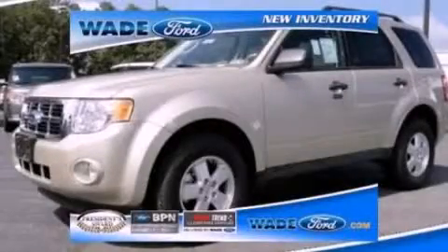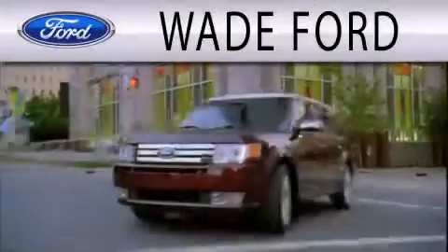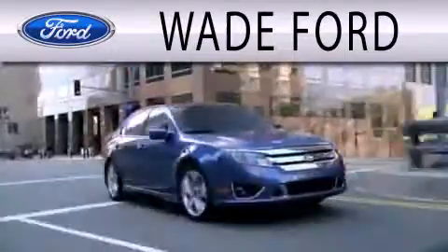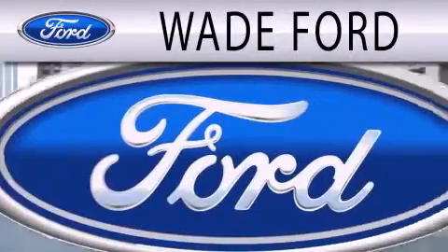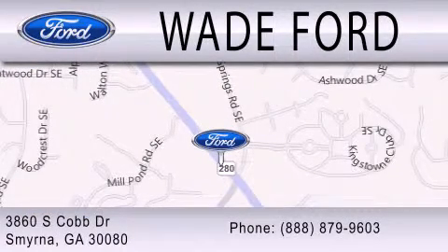This vehicle won't last long at this price. Call and arrange a test drive now. Wade Ford is dedicated to doing everything possible to ensure that the experience you have selecting your next vehicle is as pleasant as possible. We're located at 3860 South Cobb Drive in Smyrna.